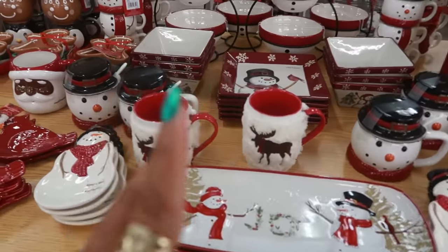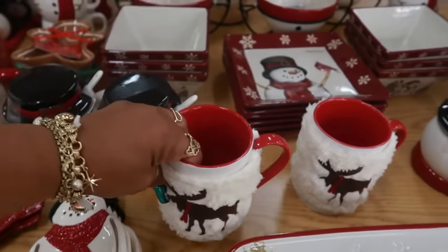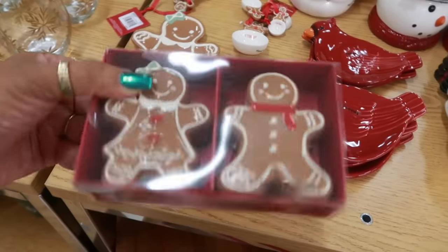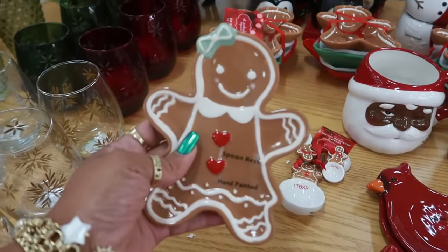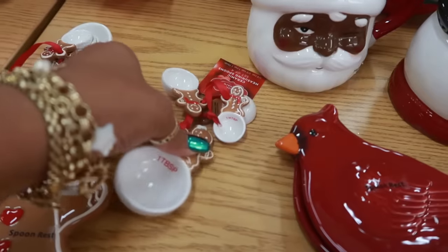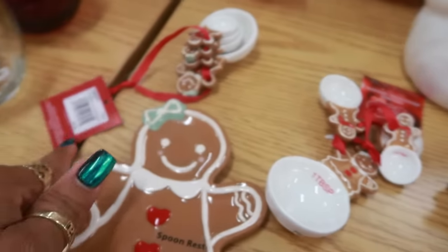I'm going to just slide through some of this — we're not going to look at every single price. Oh, look at these. $13, same as the other ones — yep, $13. And you got her little spoon rest. $10. These are pretty, those are $17.